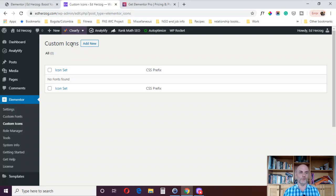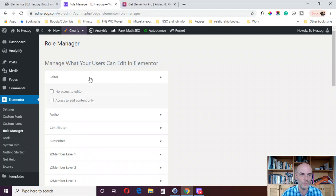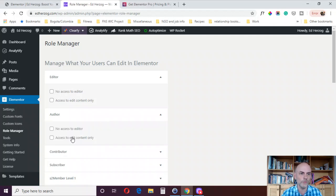Reason 16 for upgrading to Elementor Pro is Role Manager. Under Elementor, you go to Role Manager and you can manage what your users can edit in Elementor. This is a great feature if you design websites for other people. For example, for an editor role, you can set no access or access to edit content only. You don't want people messing up your website because clients are going to have access to the back end of WordPress. This is a Pro feature and reason number 16.